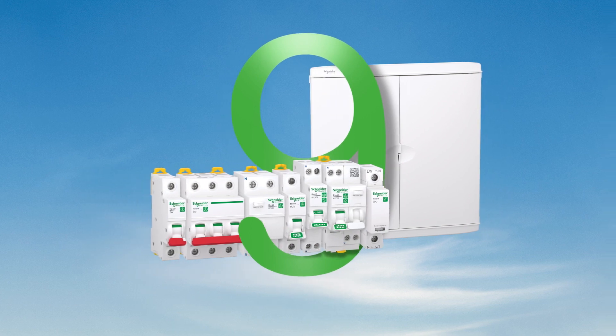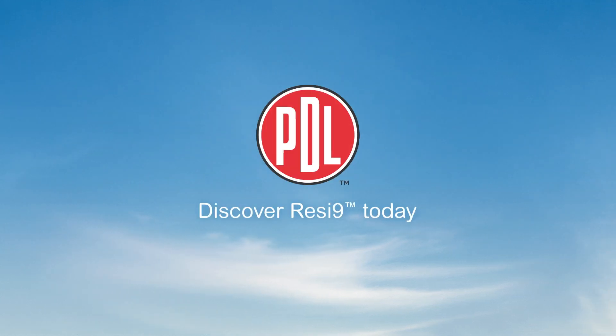It's time to lead the way in circuit protection. Discover the Resi9 range today.